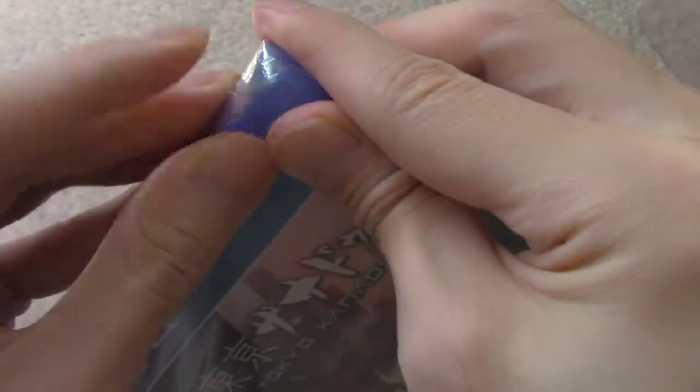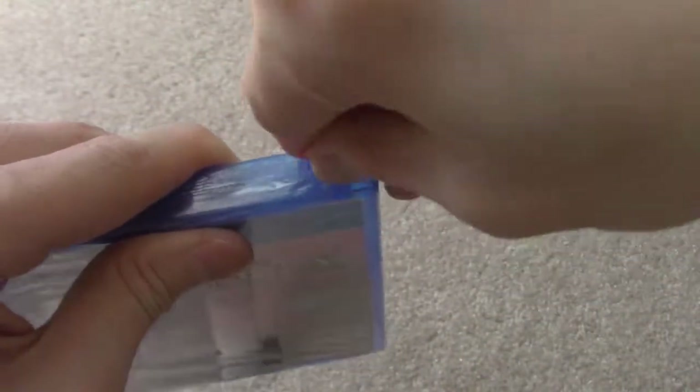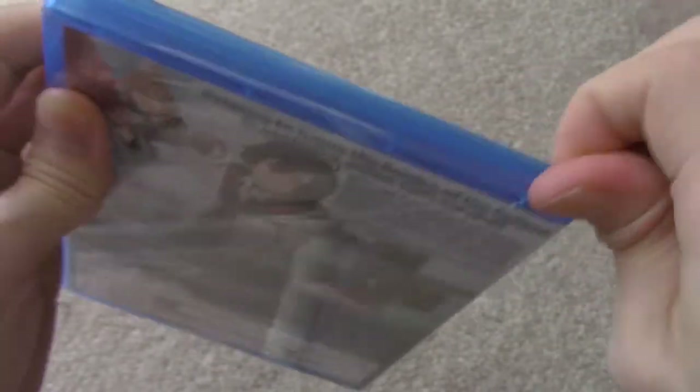Let me just open this up guys, just give me a minute. The seal is pretty tight there as you guys can see, but it'll come off pretty good. Like I said, this game is about — you're in a high school and you're trying to fight demons and things like that. That's pretty much it.